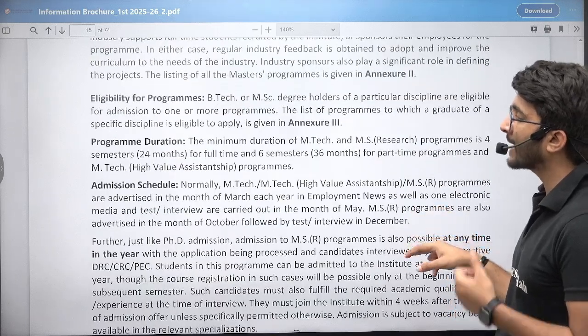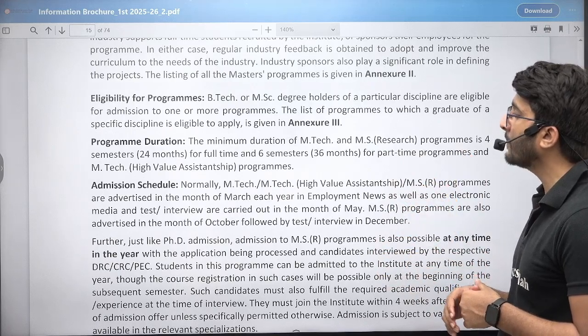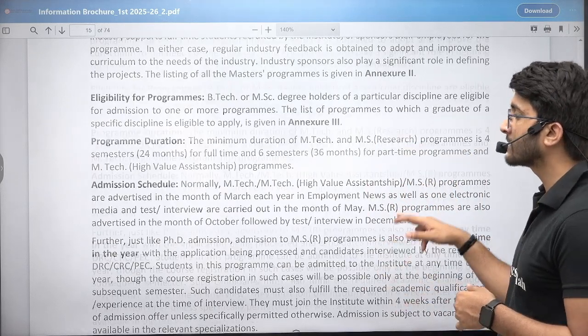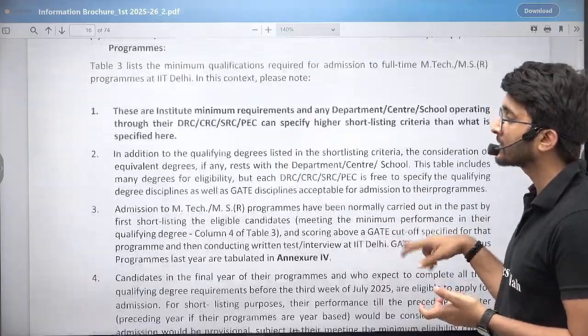If you have a GATE scorecard in the higher range, then M.Tech and MS programs are also available. M.Tech is a 24-month program. MS is a 6-semester, 36-month program. In M.Tech, high-value assistantships are also available, so if you join a high-value assistantship, your stipend amount will be higher.